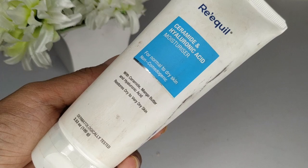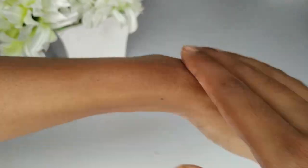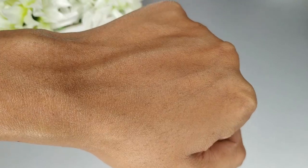The next product is the Requill Ceramide and Hyaluronic Acid Moisturizer. I got this around February or January of this year and I really love it. The texture is very thick and creamy yet absorbs into the skin really well. The price is around 300 to 350 rupees — I forgot the exact price and forgot to write it in my notes. This comes in three fluid ounces and is specifically for dry skin.